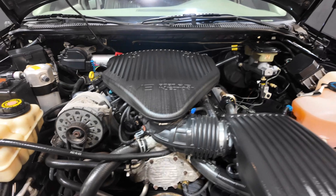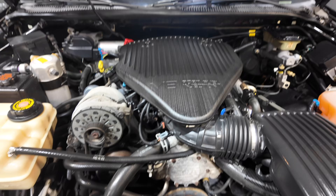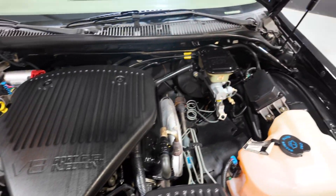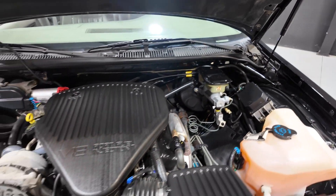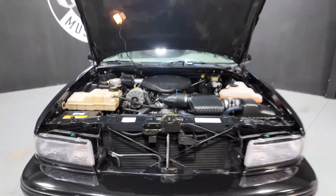Let's check out the engine bay. That's the stock 350 cubic inch 5.7-liter LT1 V8 backed by a 4-speed automatic. It's got power brakes, power steering, AC, cruise control — all the creature comforts.